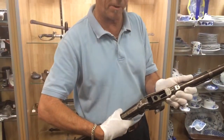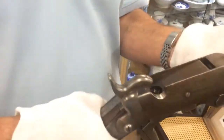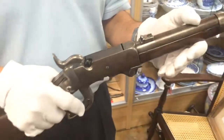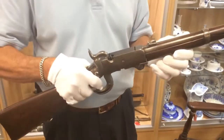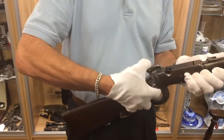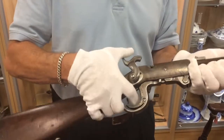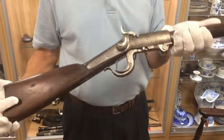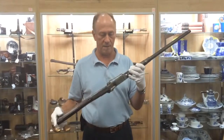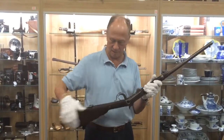All the serial numbers match. This thing is in pristine condition — it's absolutely perfect. You can read the Castile 1864 on the barrel. You can plainly see that all the serial numbers match. It is a fully functioning and well-preserved Civil War artifact. There are very few of these around and certainly very few of them in this condition. It's absolutely exceptional.